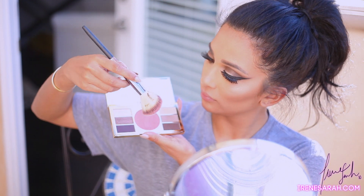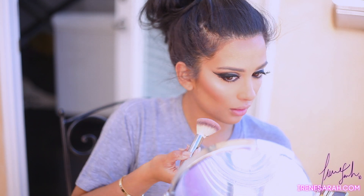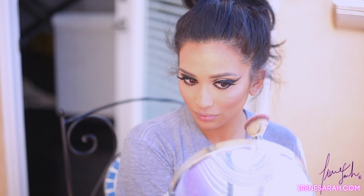For blush I'm going to use the blush from the Tarte palette with my It Cosmetics blush brush and just apply that to the apples of my cheeks. And then our cheeks are done and our face is pretty much done, so we're moving on to lips.